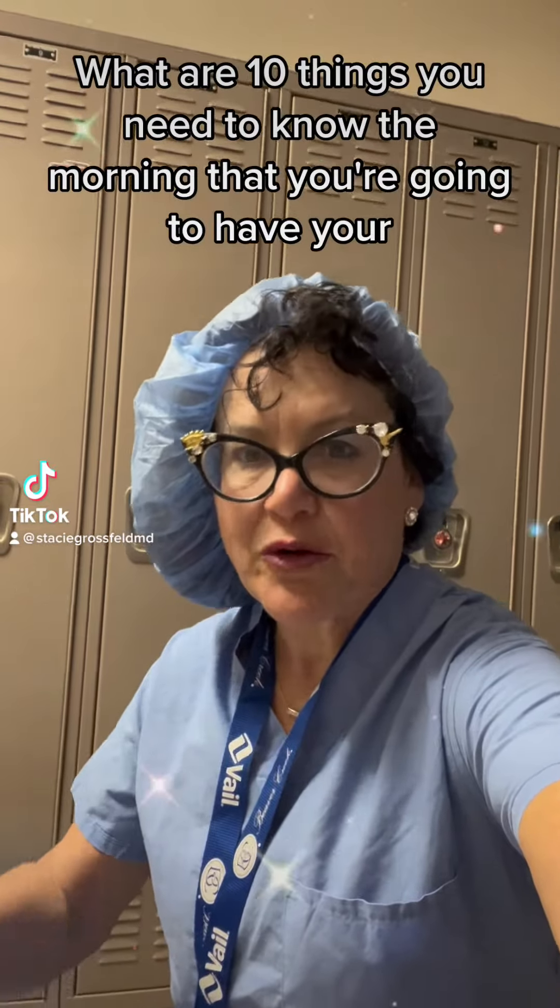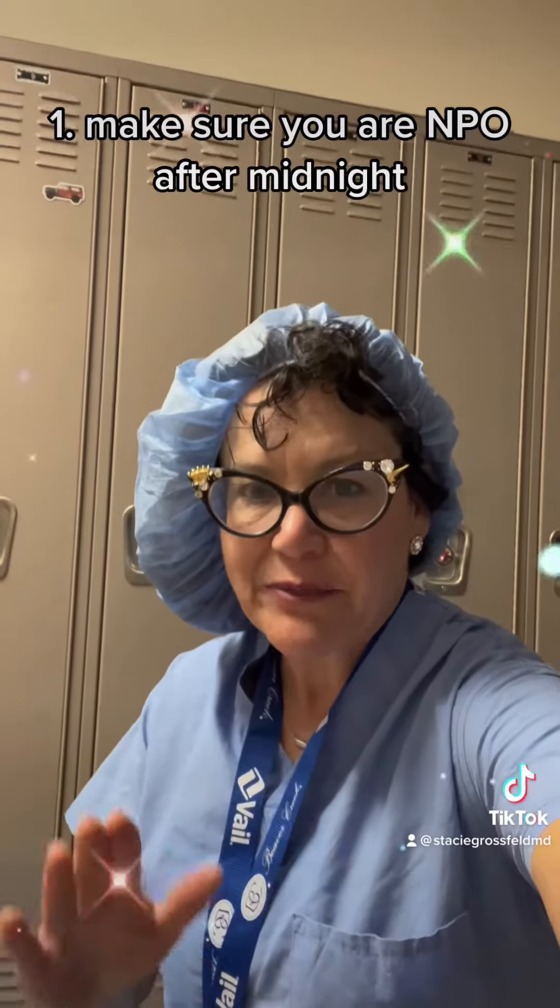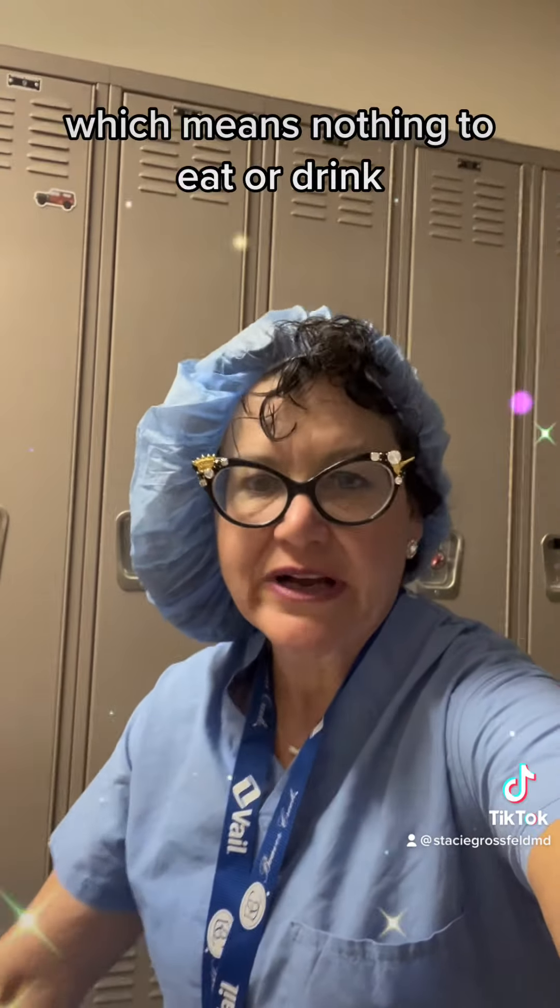What are 10 things you need to know the morning that you're going to have your shoulder surgery? Number one, make sure you are NPO after midnight, which means nothing to eat or drink.